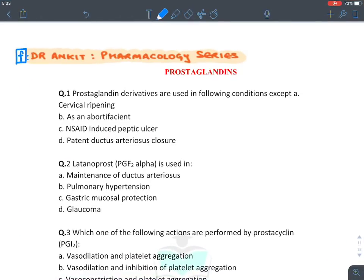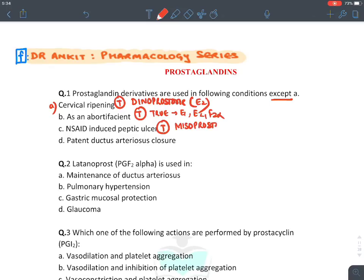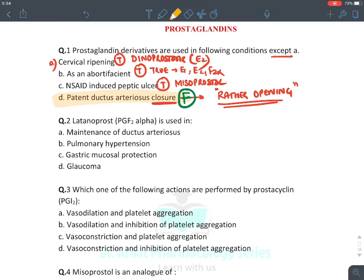PGF2α (dinoprost) is used for second trimester abortion; carboprost is given IV for postpartum hemorrhage resistant to oxytocin. PGF2α analogs as eye drops are used in glaucoma and also cause eyelash/eyebrow growth (used for hypotrichosis) — latanoprost, bimatoprost, travoprost, tafluprost, and unoprostone. The first prostaglandin question: prostaglandins are not used for closure of patent ductus arteriosus — they are used for opening it. Indomethacin or ibuprofen (NSAIDs) are used for closure.